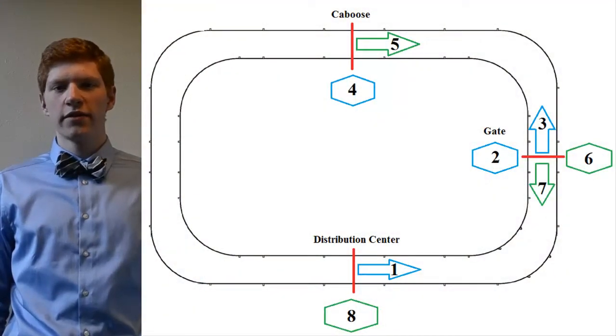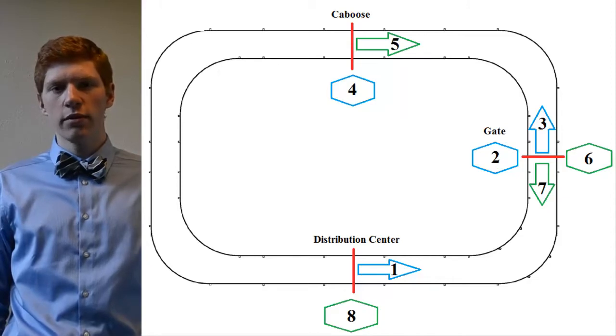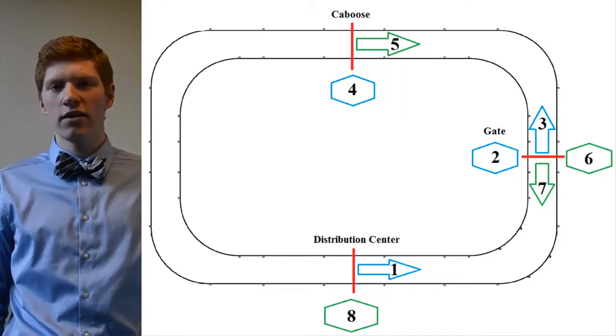Energy management, efficiency, and consistency were the goals of this project. The AAV started at the distribution center, would have to travel to a gate, wait at the gate, then go through the gate, connect to a caboose, and drag the caboose back to the gate. It would wait at the gate again, and then travel back to the distribution center.